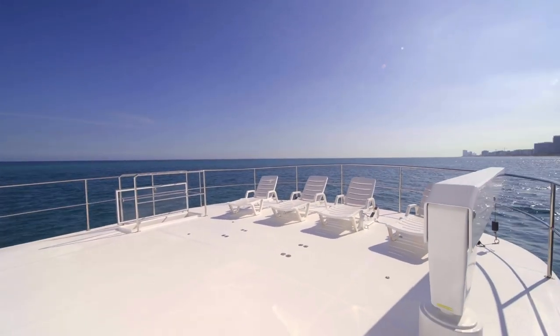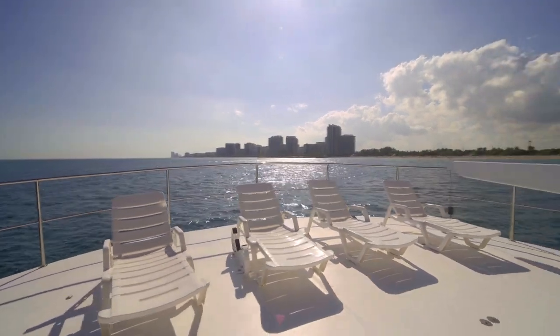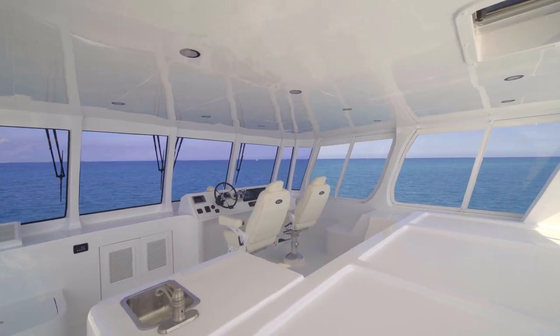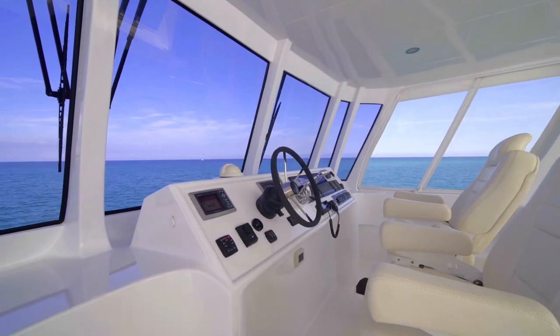On the flybridge off-deck, you'll find a classic 1,500-pound davit which is able to lift your tender onto the deck. You'll also find additional chocks available for a jet ski or any other smaller tenders.